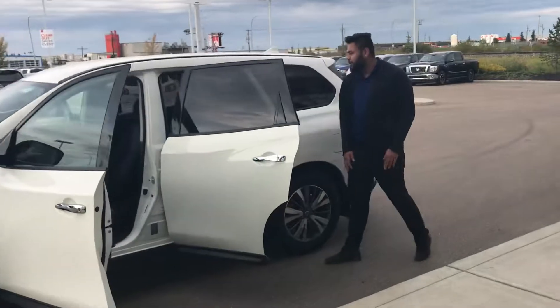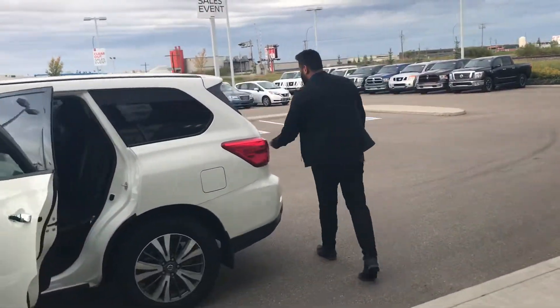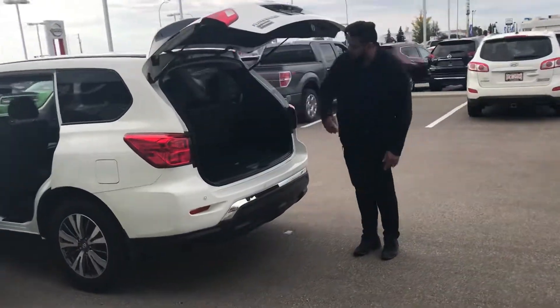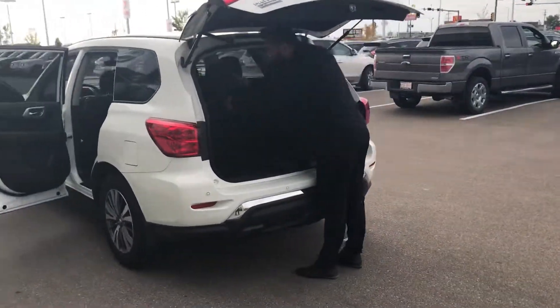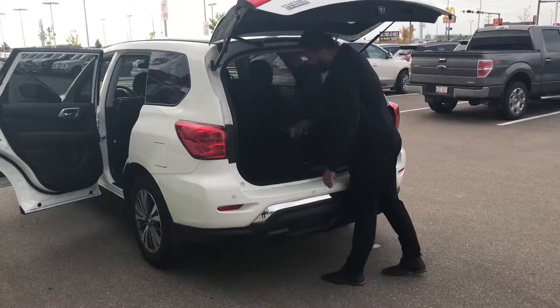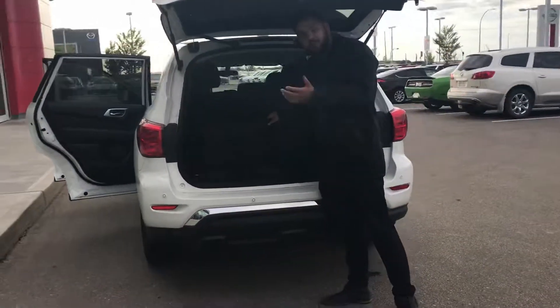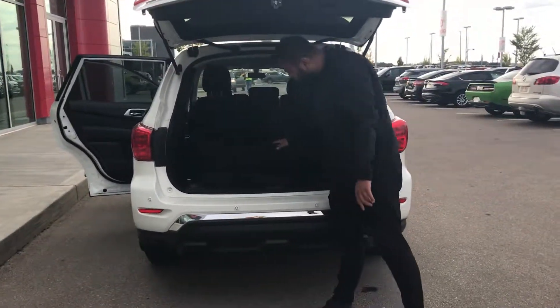You do get your climate control in the back as well. Trunk room wise, these guys are actually pretty good. One thing I do want to mention — you do get these back proximity sensors. These seats do fold out, you just pull this and fold it like that. You can see they're getting relatively flat so you can actually put bigger items back there — a couple suitcases, whatever have you. A little bit more storage down there as well.